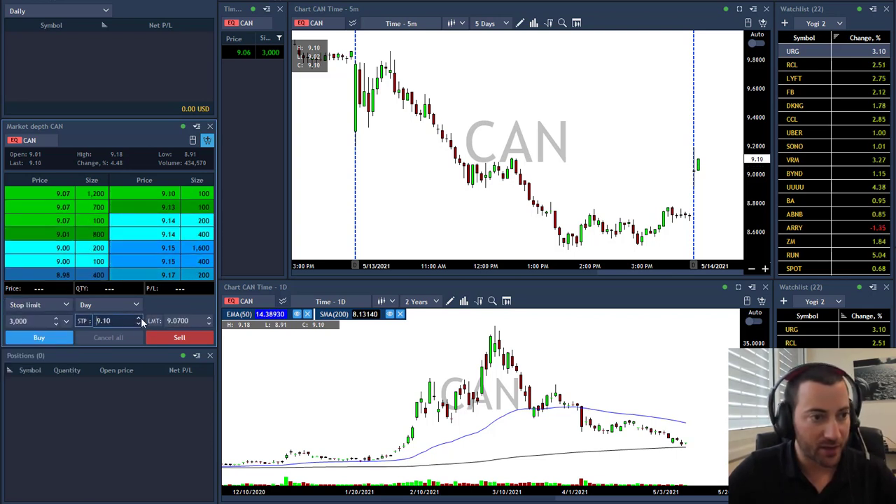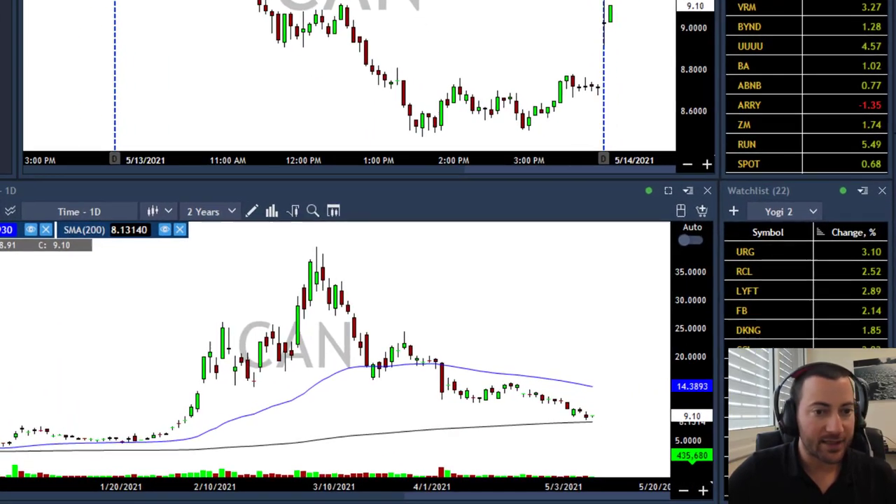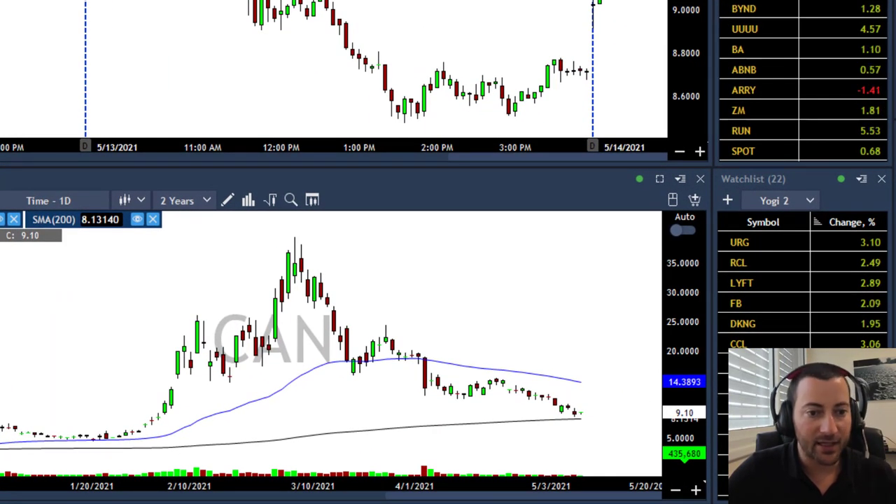I'll take 300 shares above 9.11, targeting 9.16. You can see on its daily chart the stock is fading lower slowly because of Bitcoin, but I think now Bitcoin will bounce. Bitcoin already bounced above 50, so maybe today we're going to see a green day in CAN.